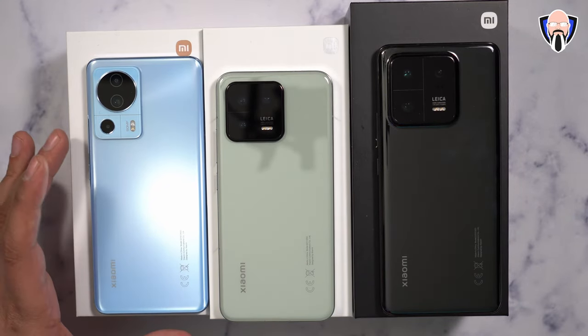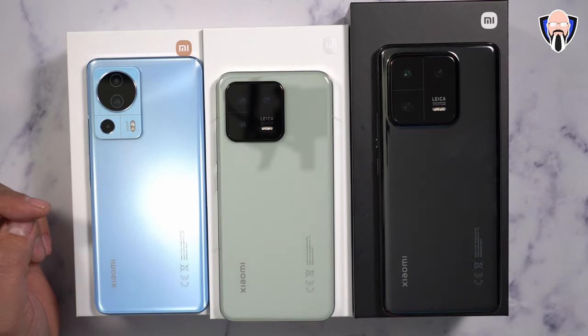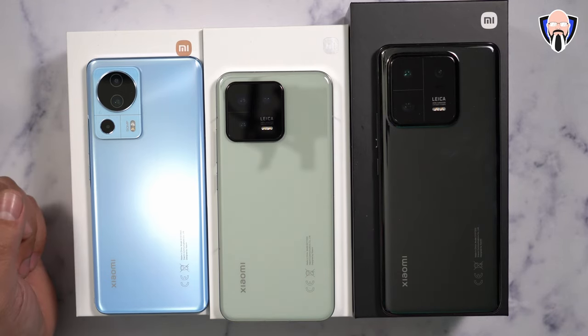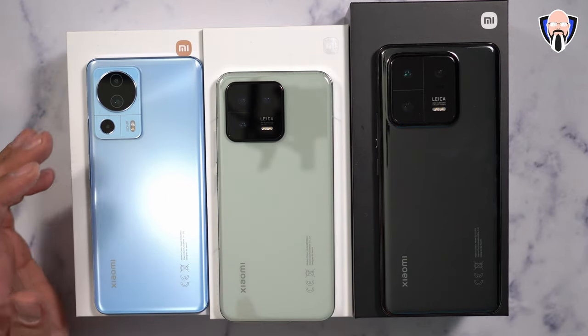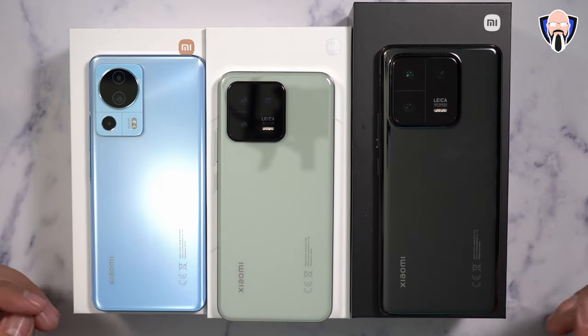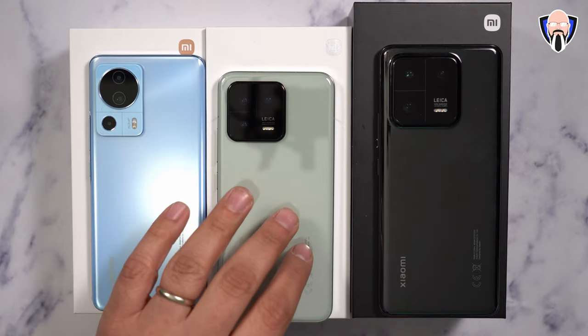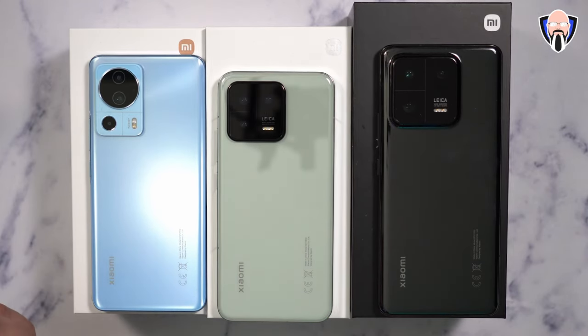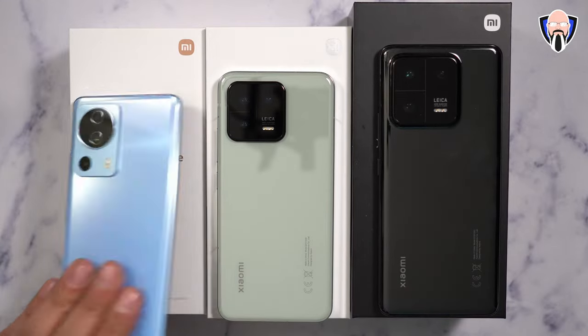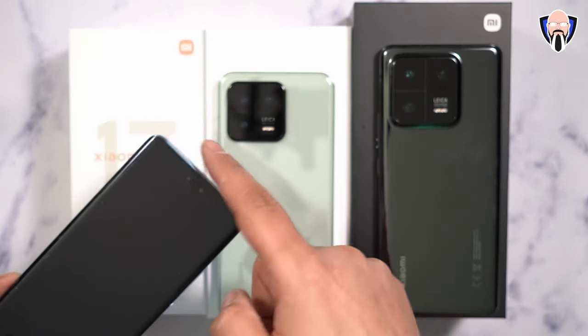On the 13 Lite — the lightest edition — the primary camera is the IMX766, a 50-megapixel sensor. There's also a 2-megapixel macro lens and an 8-megapixel ultra-wide with 119-degree field of view. All three devices feature a 32-megapixel front camera: the 13 Lite has 100-degree field of view, while the other two have approximately 89.6 degrees. The 13 Lite also has two front cameras — a 32-megapixel lens and an 8-megapixel depth sensor.